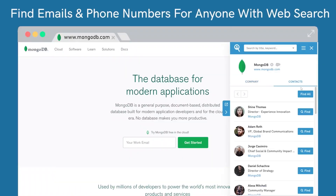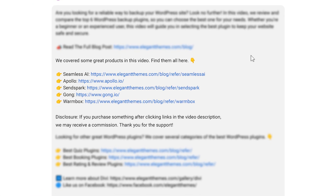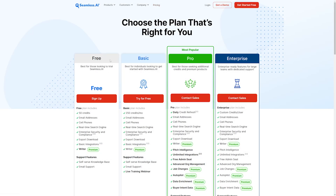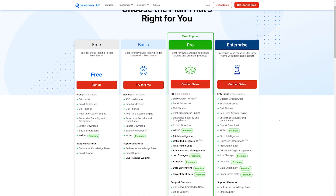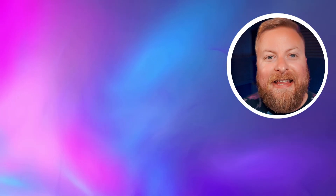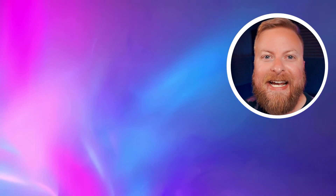If you want to check out Seamless.ai or any of the other tools we talked about, go down in the video description below. There you'll find links for every single one so you can try it out for yourself today. If you do decide to make a purchase using these links, we may receive a commission which does help support our team and all of our ad-free videos. Thank you so much for watching. Make sure you check out some of our other videos, like the one we just recently did showing you how to make your own AI chatbot.